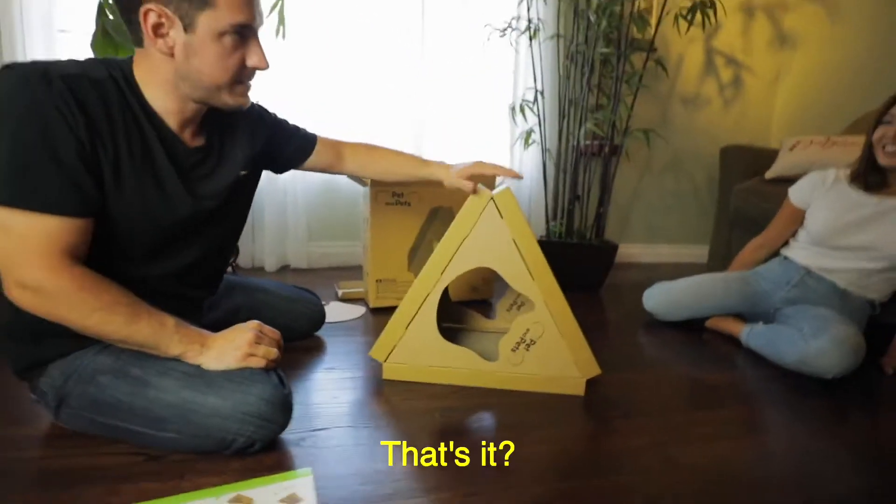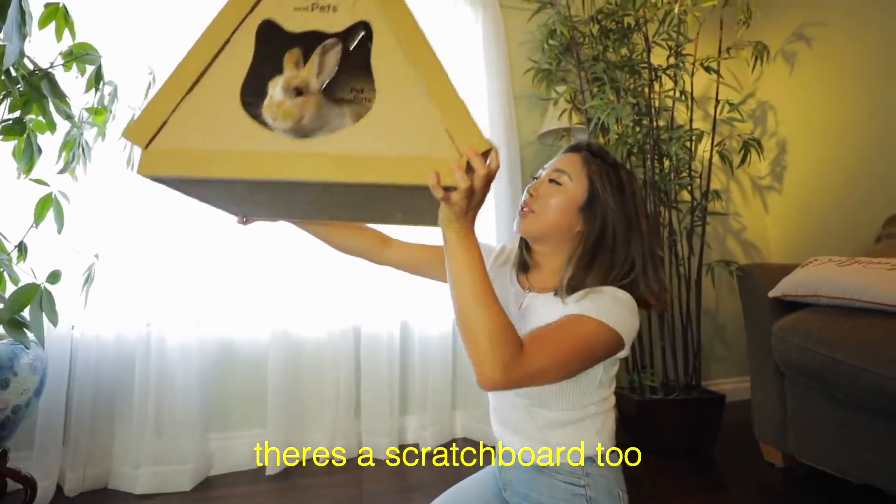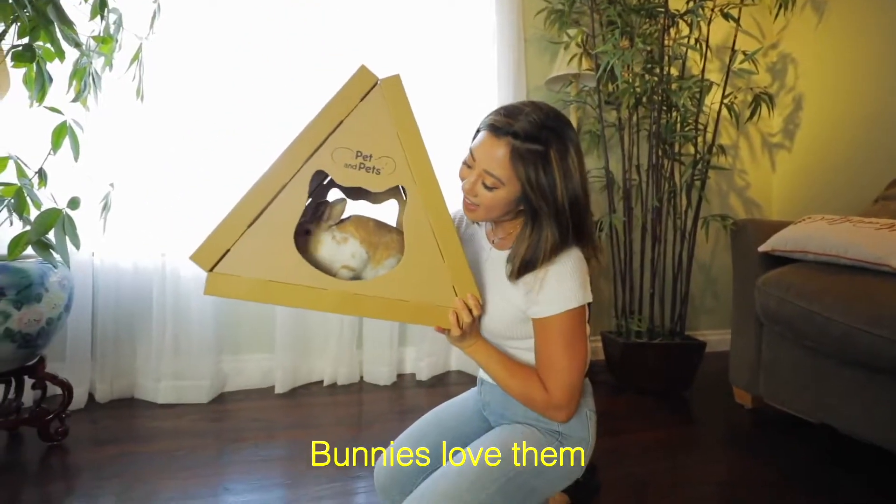It kind of snaps into place. You're done — that's it! As you can see here on the bottom, there's a scratch board too. Really light, durable, and even bunnies love them.